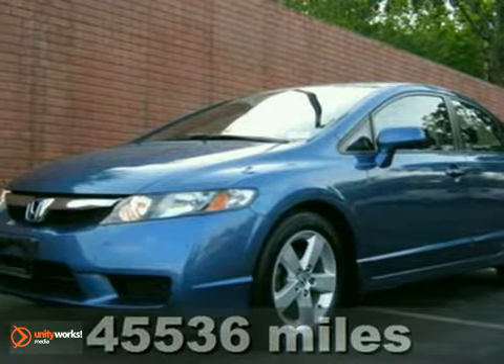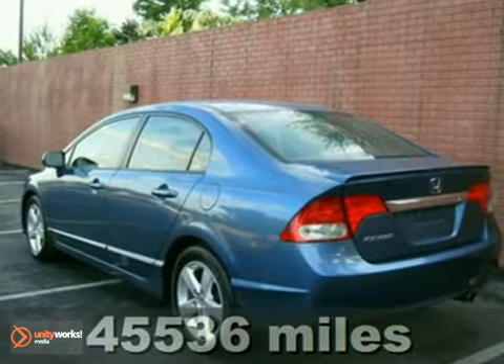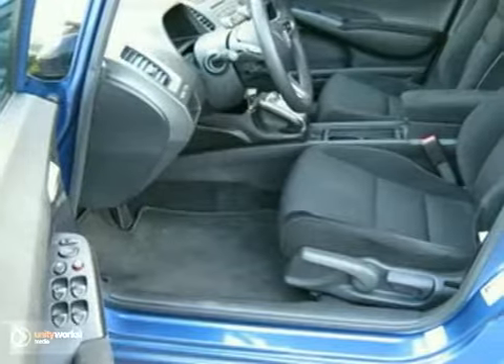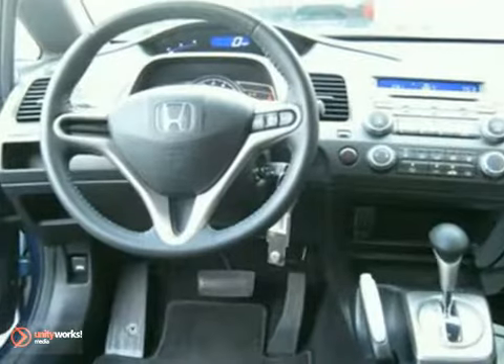If you want an amazing deal on an amazing car that won't break the bank, then take a look at this fuel-efficient 2009 Honda Civic LX-S. Reviewers called it the car that for years set the quality and performance standard for the affordable compact car market. It's returned, and now with so much style to match the specifications.